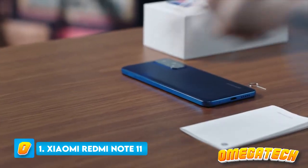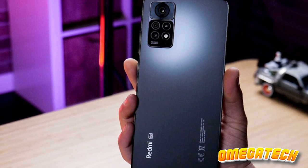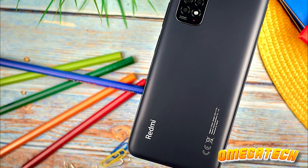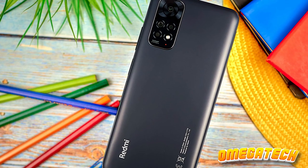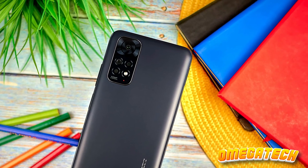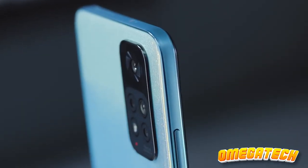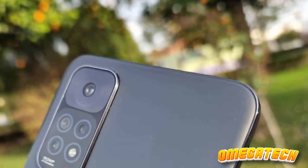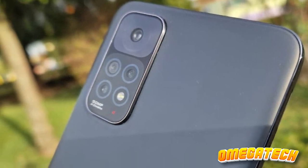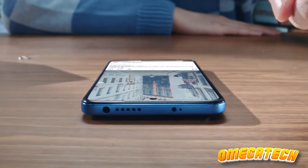Number 1: Xiaomi Redmi Note 11. This mobile device is astonishingly more impressive than its modest price tag would suggest, offering enhancements in numerous areas. When it comes to providing high value for a low cost, the Xiaomi Redmi Note 11 outshines every other economic option available. It houses the unexpectedly nimble Snapdragon 680 chipset, a noteworthy trio of camera lenses boasting a formidable 50MP sensor, and an expansive 6.43-inch FHD+ AMOLED display with a 90Hz refresh rate.